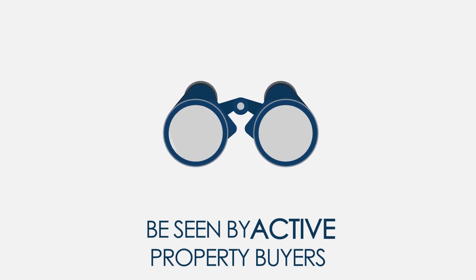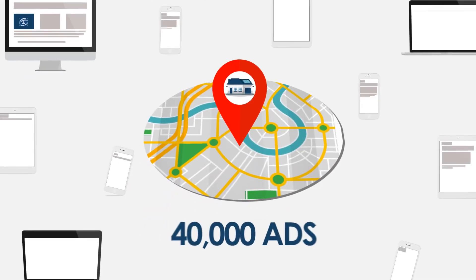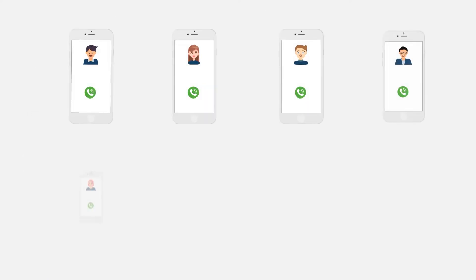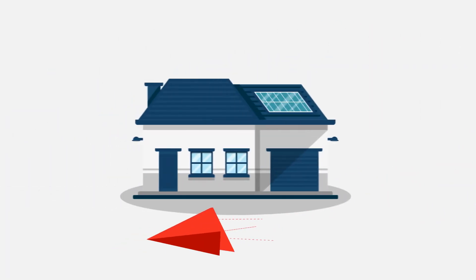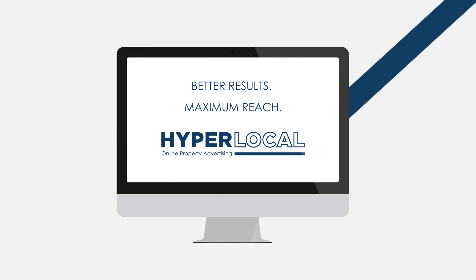And these people aren't even on REA or Domain. Hyperlocal will create and deliver 40,000 ads to people that search for properties in your local area. Your property advertising has never been more cost-effective while generating this much hype. There's no better, more direct and fast way to reach the right people at the right time — for measurable results and maximum reach.